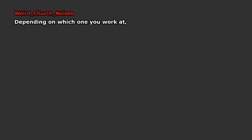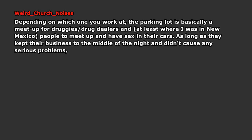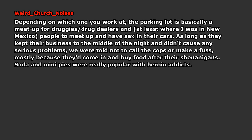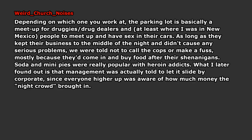Depending on which one you work at, the parking lot is basically a meetup for drug dealers, and at least where I was in New Mexico, people would meet up and have sex in their cars. As long as they kept their business to the middle of the night and didn't cause any serious problems, we were told not to call the cops or make a fuss. Mostly because they'd come in and buy food after their shenanigans — soda and mini pies were really popular with heroin addicts. What I later found out is that management was actually told to let it slide by corporate, since everyone higher up was aware of how much money the night crowd brought in.